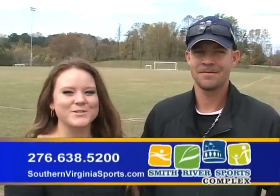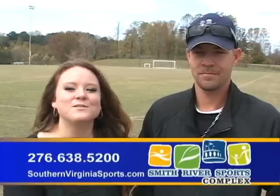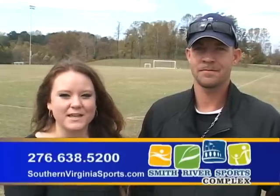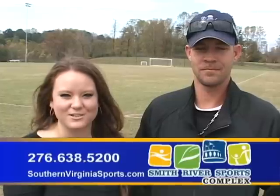Hi, welcome to this week at the Smith River Sports Complex. My name is Amanda Gray and today I have with me Patrick Francisco, who is the facility manager out here for the Sports Complex. He works with Kevin Kovac and they keep our fields up to an excellent condition for our community members.